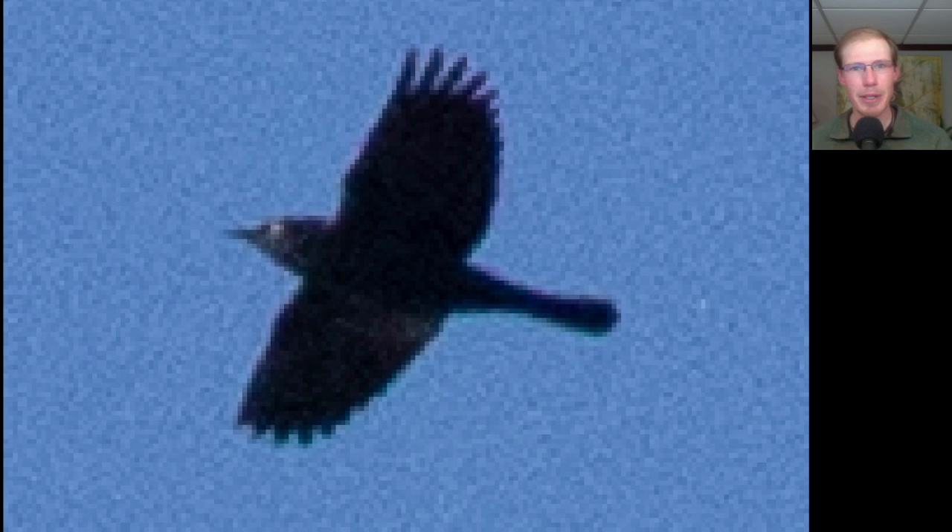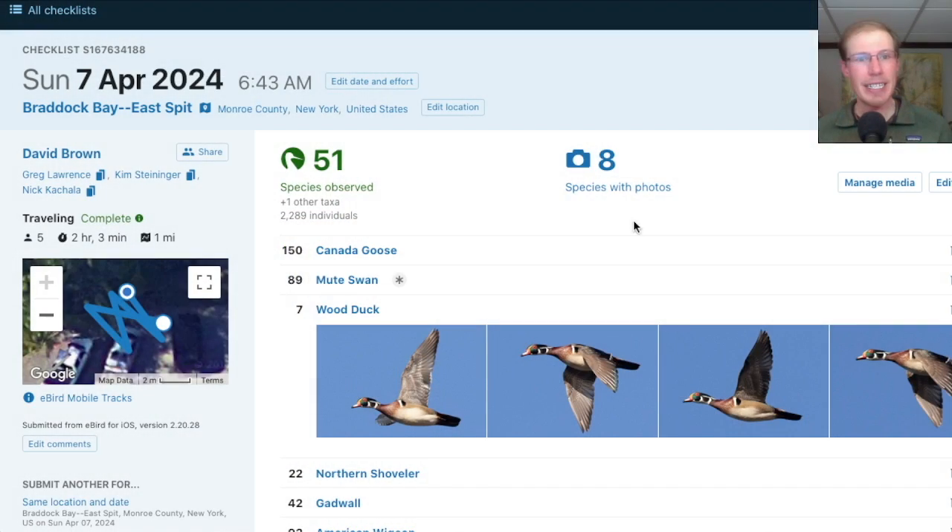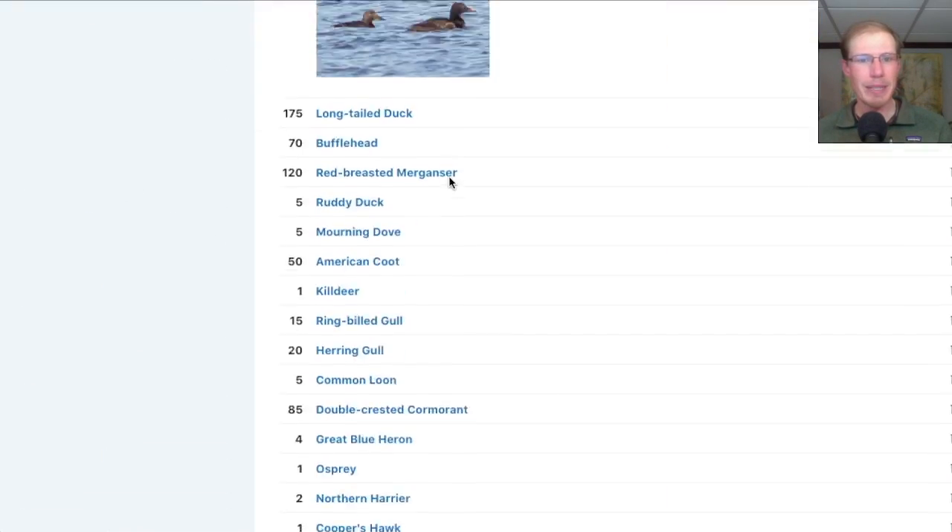There were some flocks of blackbirds migrating high overhead, including quite a few rusty blackbirds — you can see the pale eye in this photo. From the east spit this morning, we had 51 species.